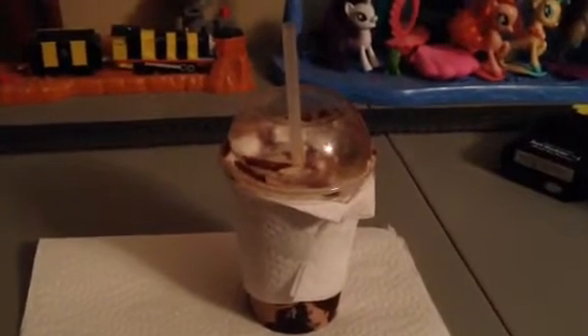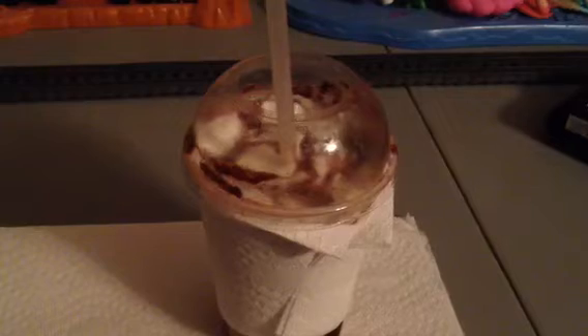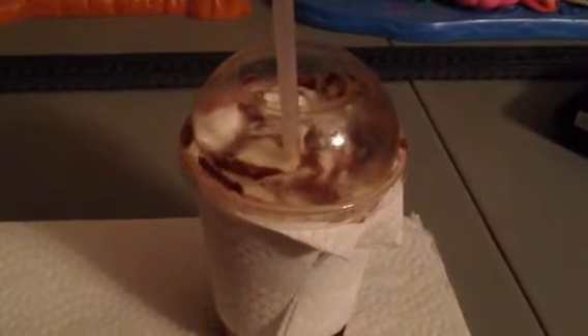What's up guys? Today, here's a drink right here. It's called Frozen Hot Chocolate.